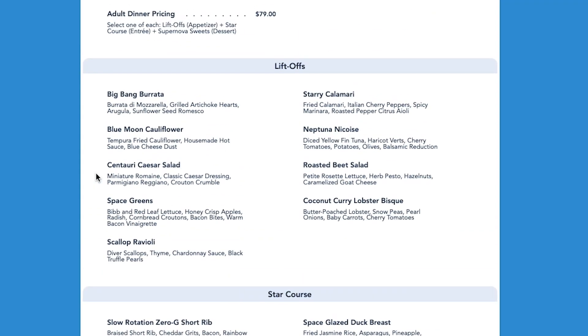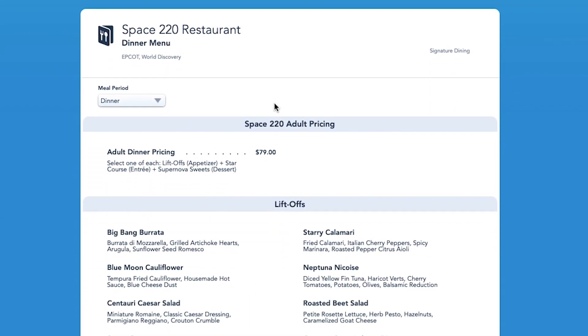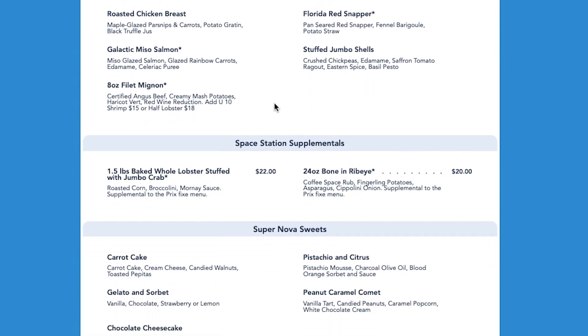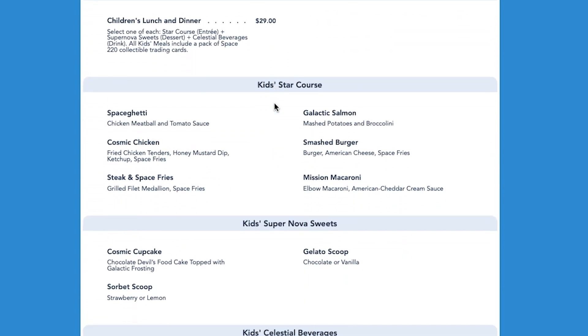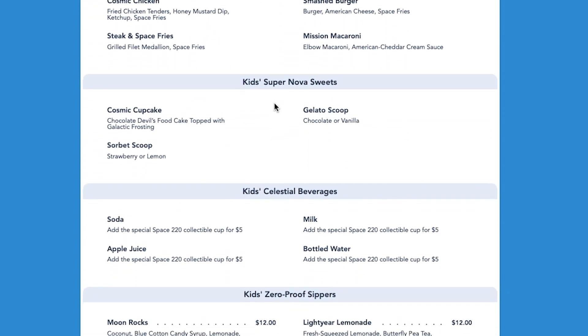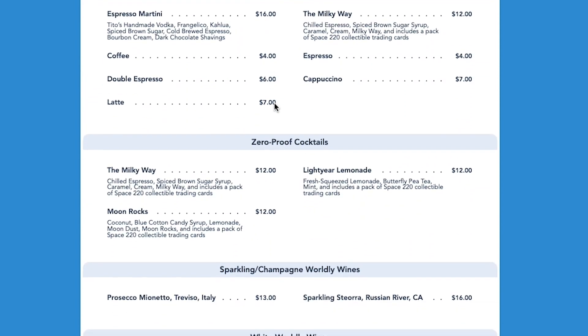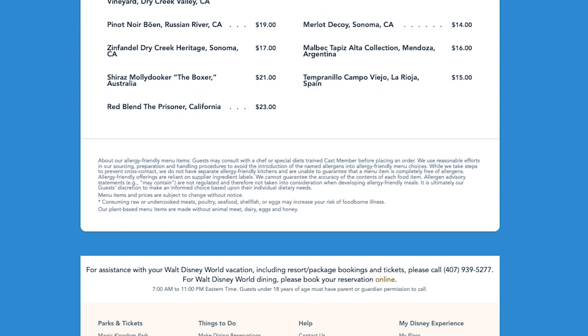This is the menu for Space 220. There are things you can buy à la carte, but in the evening it is $79 per adult. You get a variety of entrees — an appetizer, a salad, and then your meal. Overall, it is pretty expensive. Was it worth it? My answer is no, but you can be the judge for yourself.